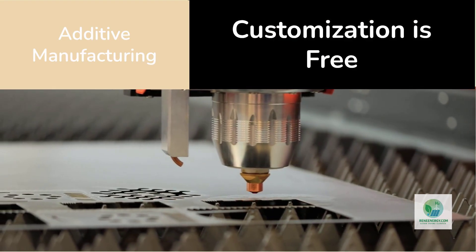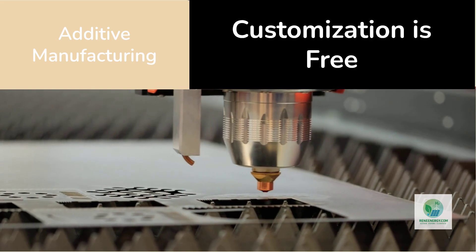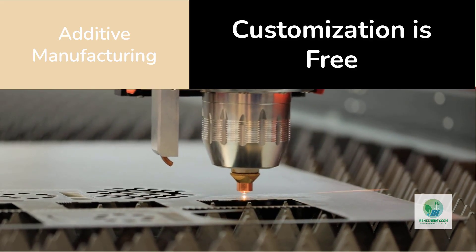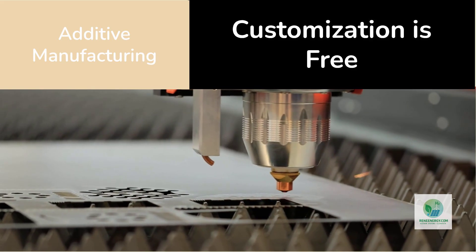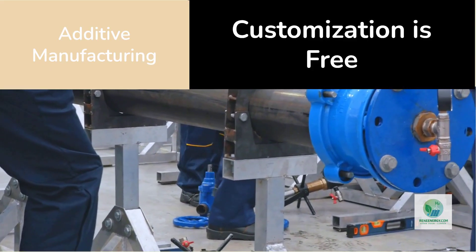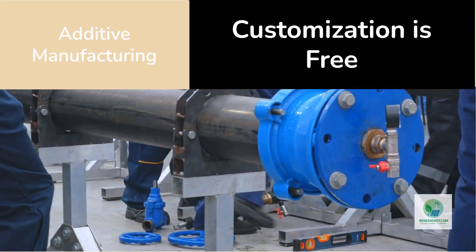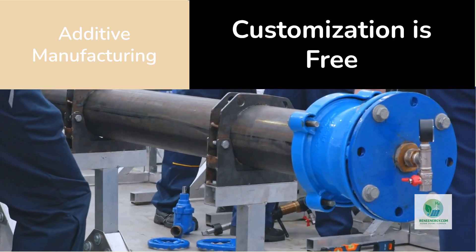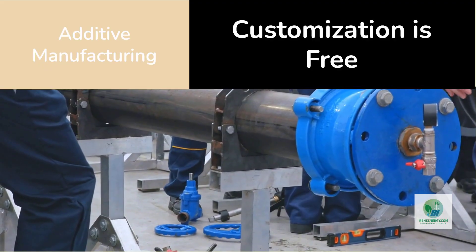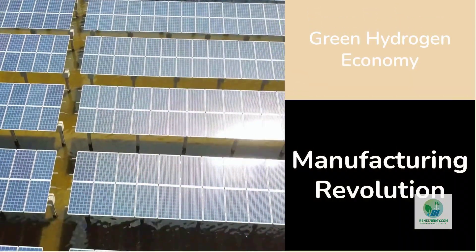These are the small engineering improvements that, when multiplied across thousands of stacks, drive massive reductions in hydrogen cost. And the beauty of additive manufacturing is customization. With 3D printing, customization becomes essentially free. A developer building a high-pressure electrolyzer in Australia can tweak flow channels for different cooling behavior; a project in the Middle East can adjust manifolds for saltwater pre-treatment integration — each unit tailored to local conditions without retooling an entire factory.